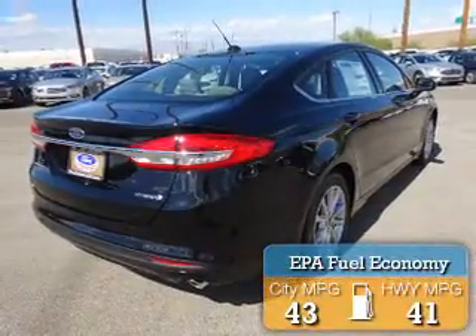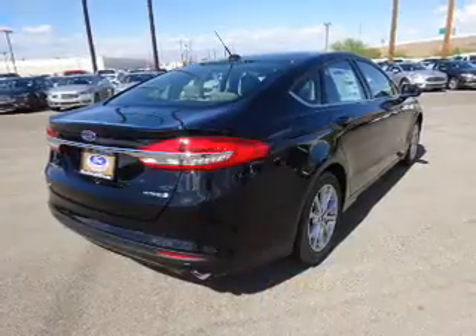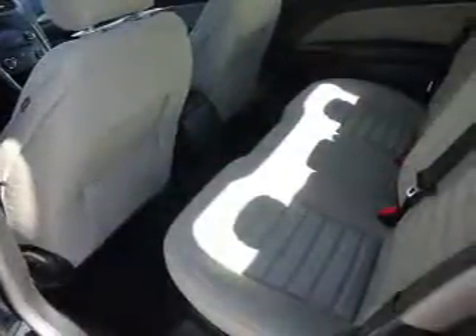Great fuel efficiency saves you money by requiring fewer trips to the gas station. The features include alloy rims, an alarm system, and keyless entry.